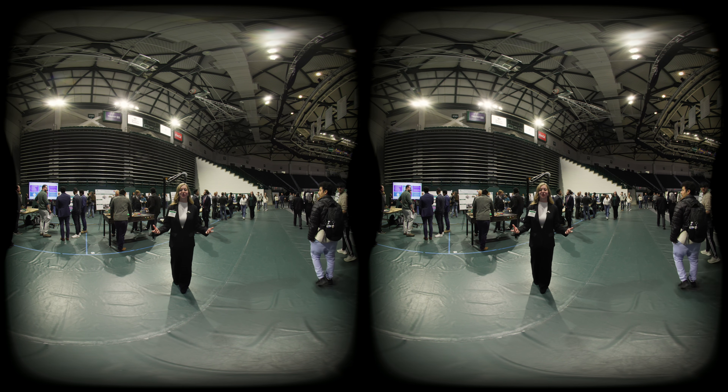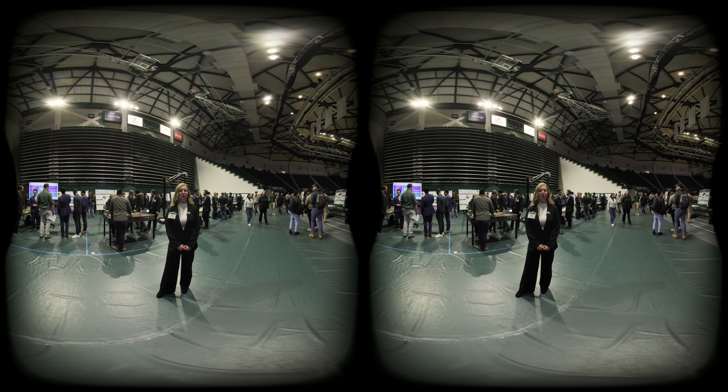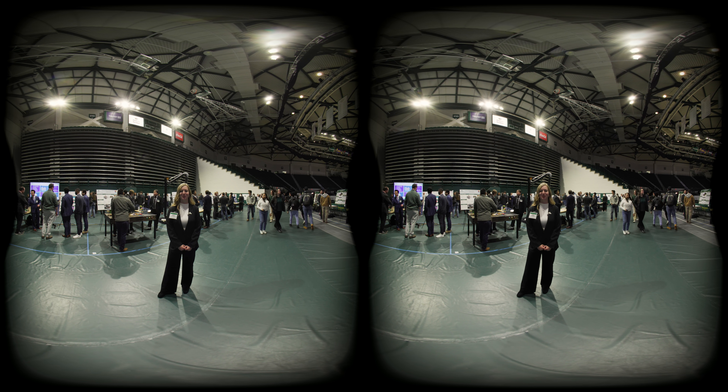As you can see, it takes an arena to host a senior design expo as large as Charlotte's. We hope you've enjoyed this showcase and we can't wait to see you on campus.